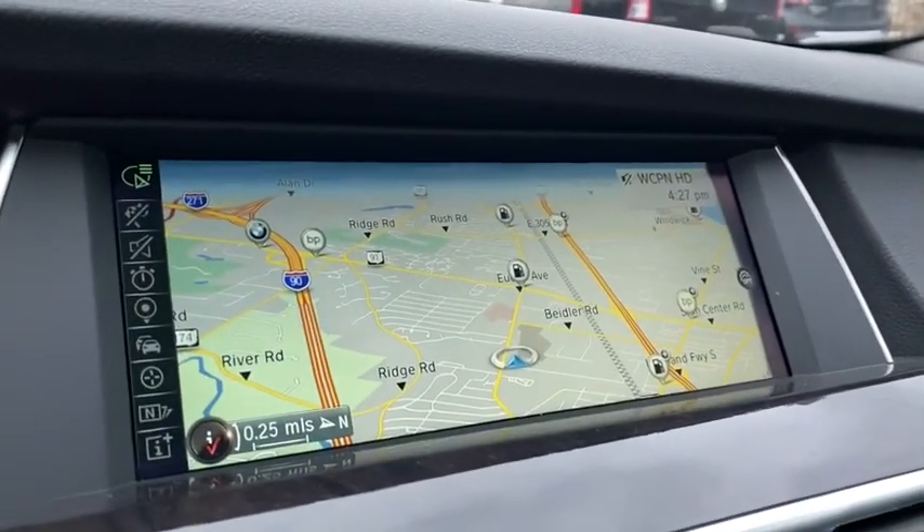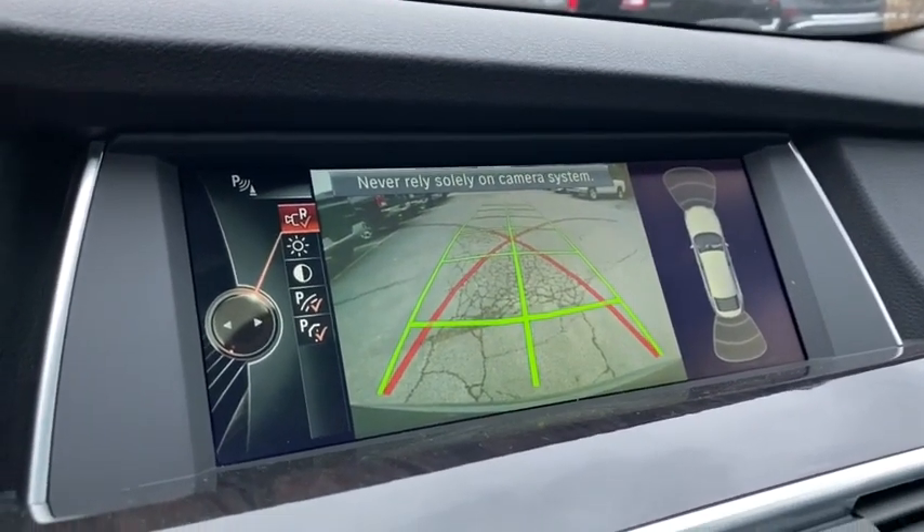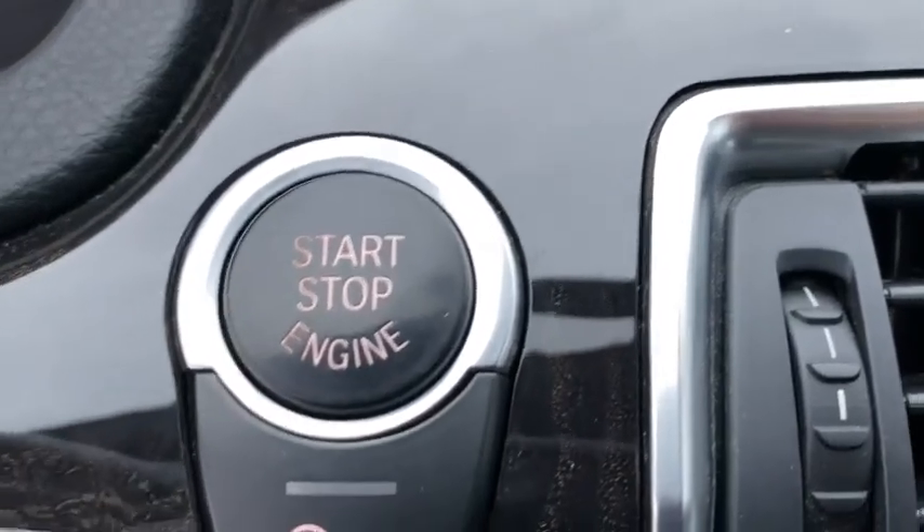Power windows, security system, fog lights, electronic stability control, rear window defroster, trip computer, CD player, heated steering wheel, Sirius satellite radio, remote keyless entry.